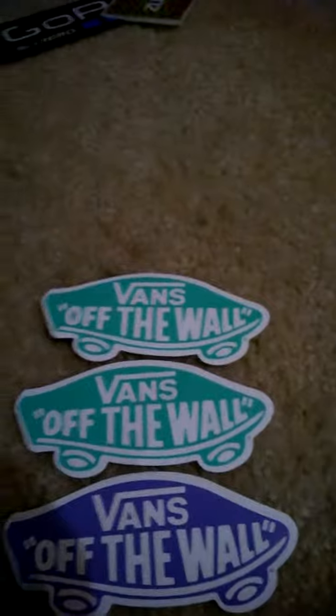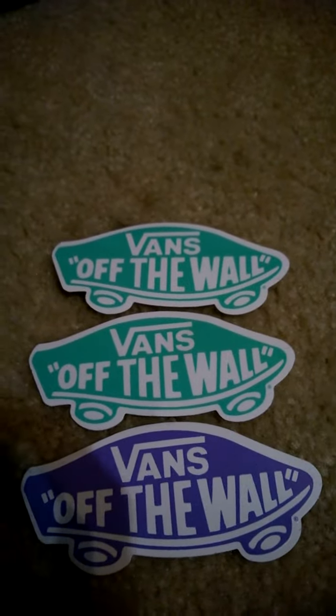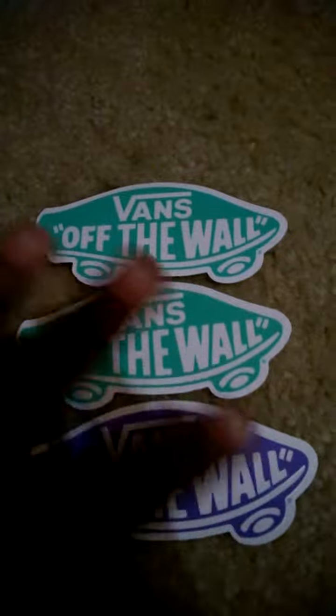Next I went to the Vans store. I was there for about an hour, just talking to the employees — they're really friendly, they're awesome. They gave me about six of these, I gave about two away, and I put one on my slum board. I got seven total, and I have three of these colored ones left.